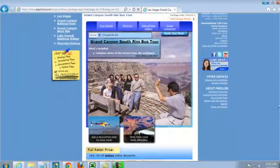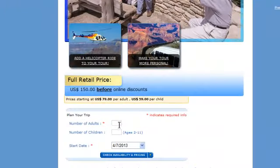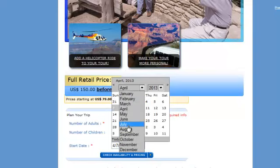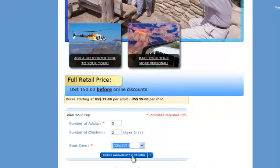I'm going to scroll down and enter the number of passengers — in this case three adults and two kids. I'm going to pick a date: we'll leave in July on the 25th. I'm going to check availability and pricing.